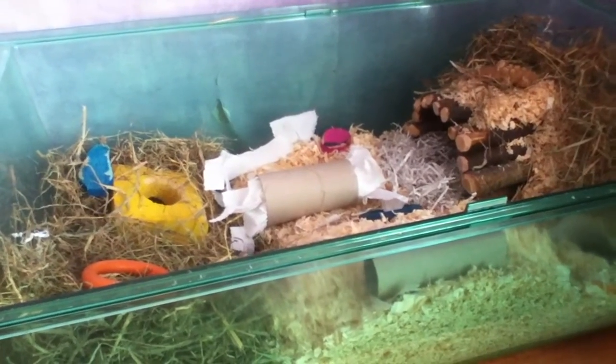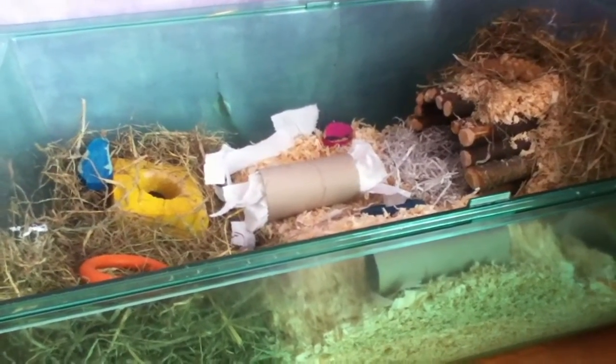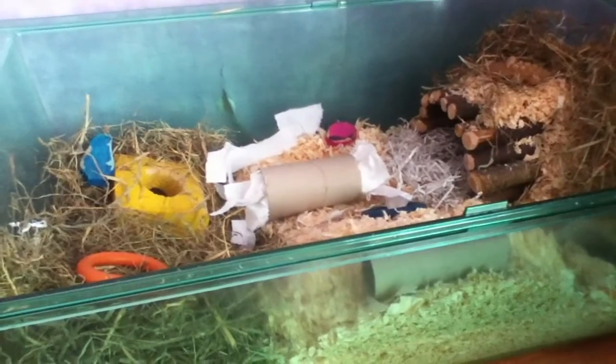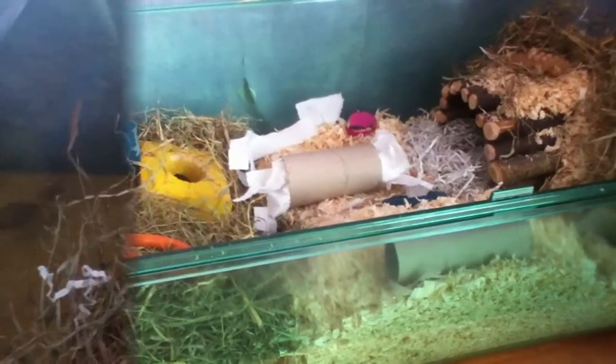Hello, today is a gerbilarium cage tour. I've bought some new products for the gerbils and wanted to put them in their cage. They were due for a clean out so I cleaned them out and just put their new toys in, so I thought I'd show you what I bought and what they're selling.